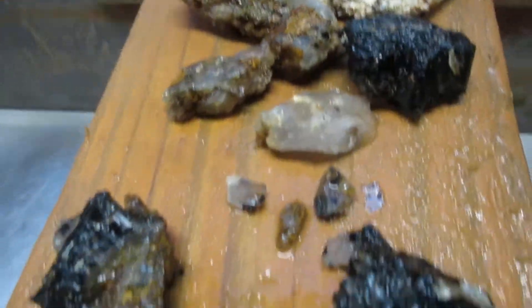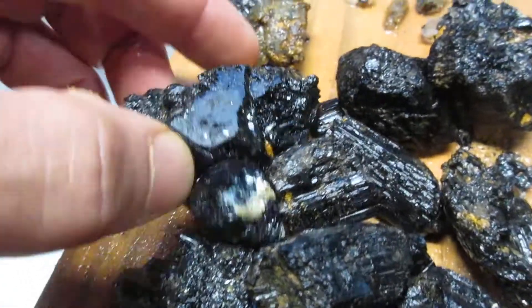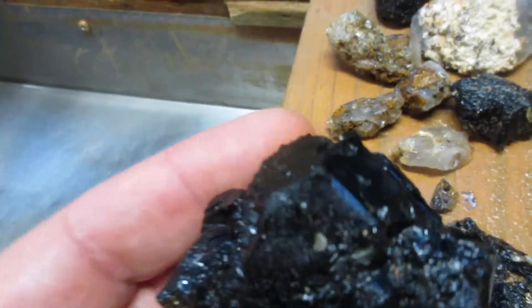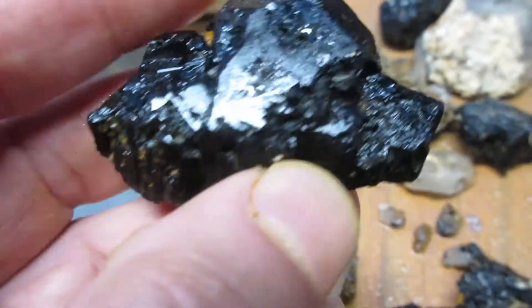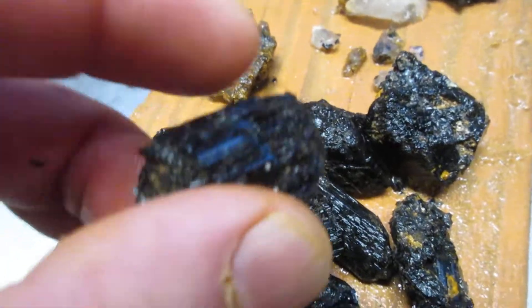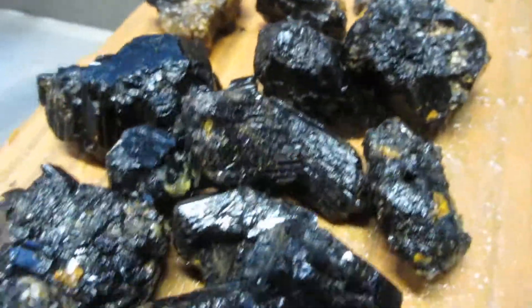But there was tons of tourmaline. Look at this piece — isn't that cool? Terminations. No striations on it, except right there where another one was sitting. But terminated. There's the striations. It's heavy too. All of these are nice chunks of tourmaline that I pulled out of that vein.